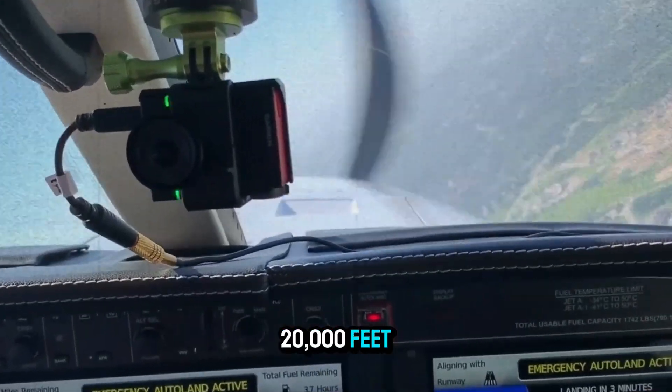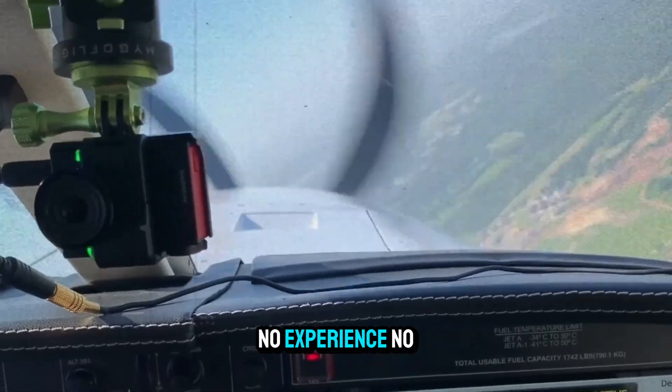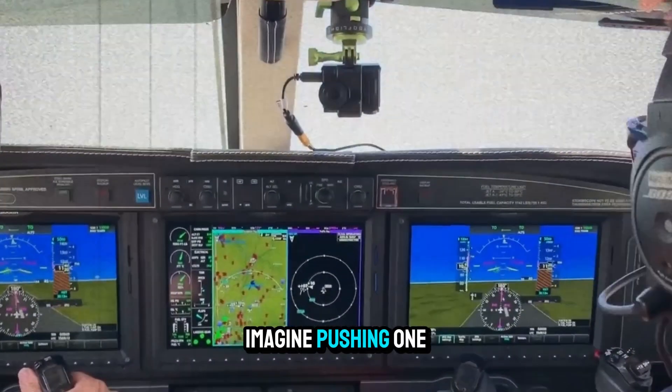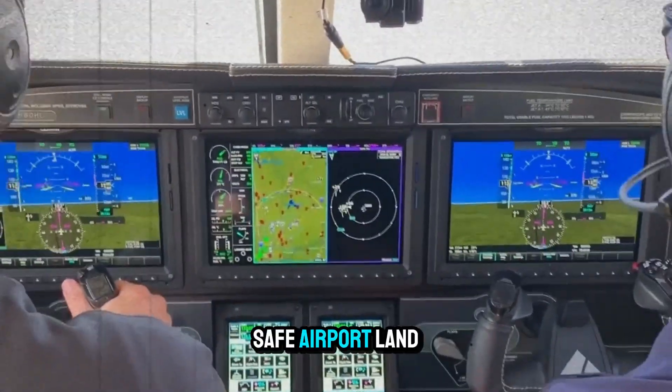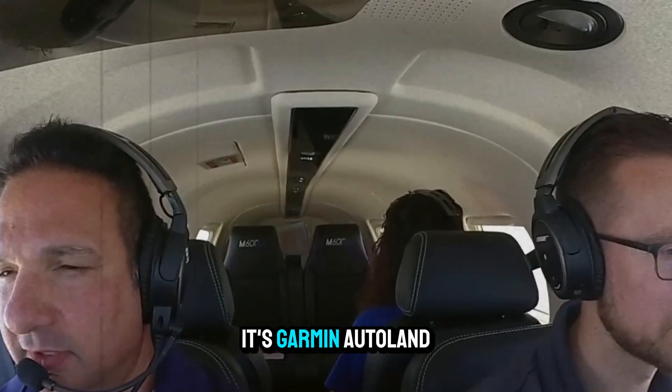Imagine flying at 20,000 feet when the pilot becomes incapacitated. No experience, no co-pilot, no idea what to do. Now imagine pushing one button and watching the airplane fly itself to the nearest safe airport, land, and stop. This isn't science fiction — it's Garmin Autoland.